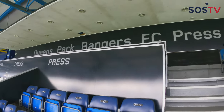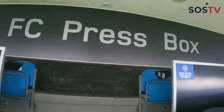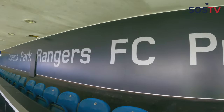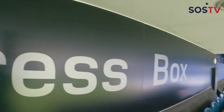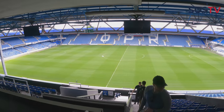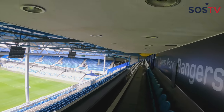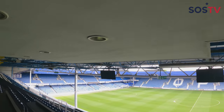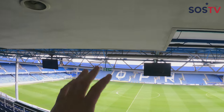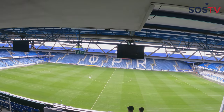Up here is where the press box sits during matches. Not a bad view from way up here. Close to the roof, but you've got a nice TV in front of you and a picture of the beautiful field. QPR.